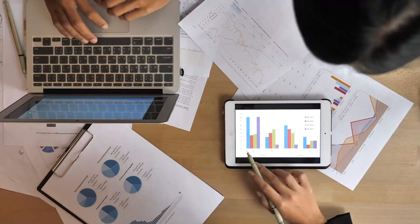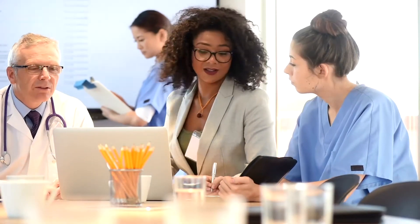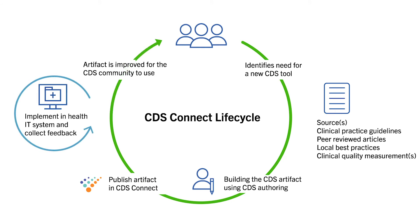By developing CDS using shared health IT standards, best practices, and lessons learned from pilot testing, healthcare providers have access to accurate and timely information for informed decision-making. Pilot testing is essential to ensure that CDS is as interoperable as possible and that sharing clinical data works in real-world settings.